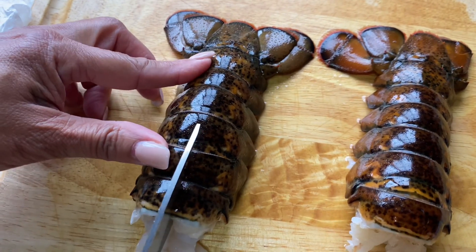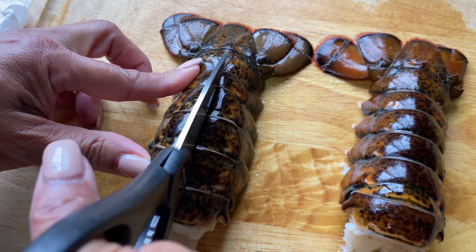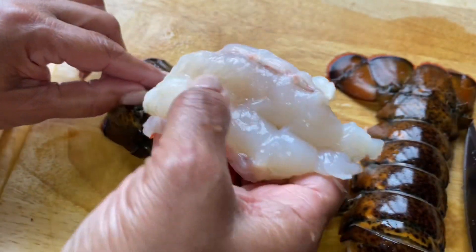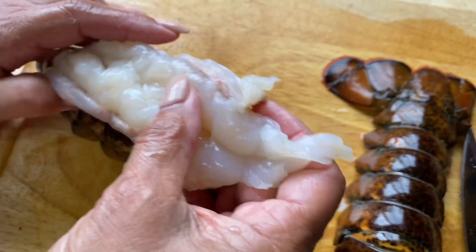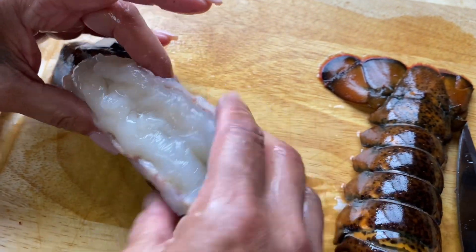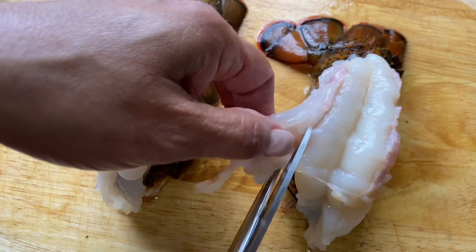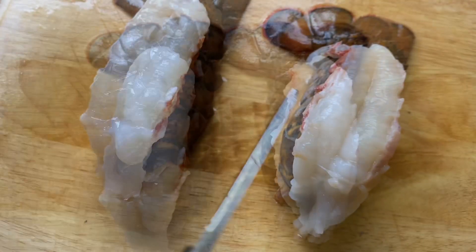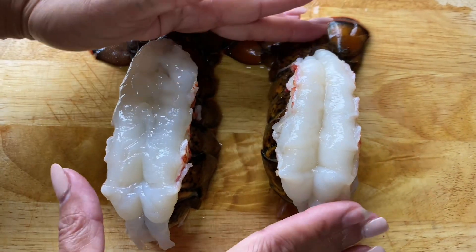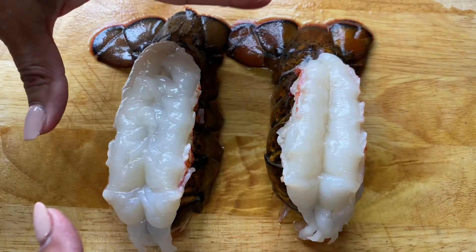So here we're just going to take the lobster tail and cut it down. So here we've taken it out and we're going to get these ready for seasoning. I like to trim mine up a little bit before I season them up. Okay, so here we've taken our two lobster tails and trimmed them up and they're ready.